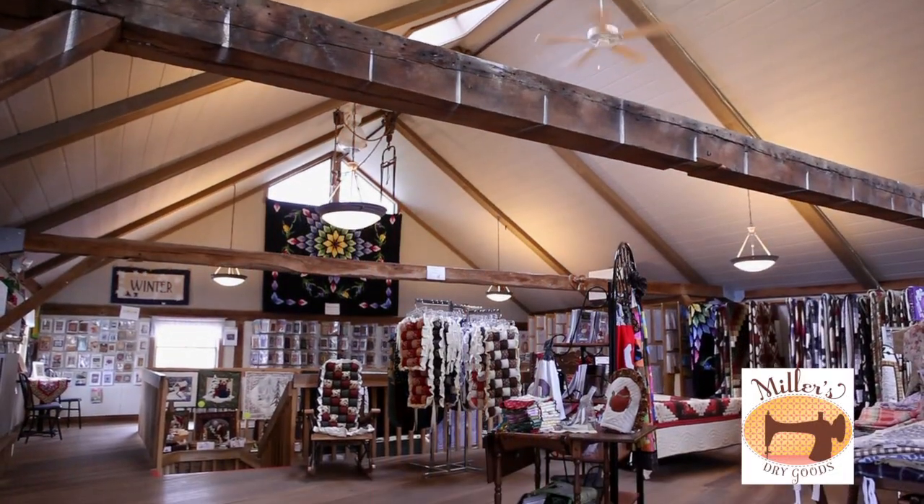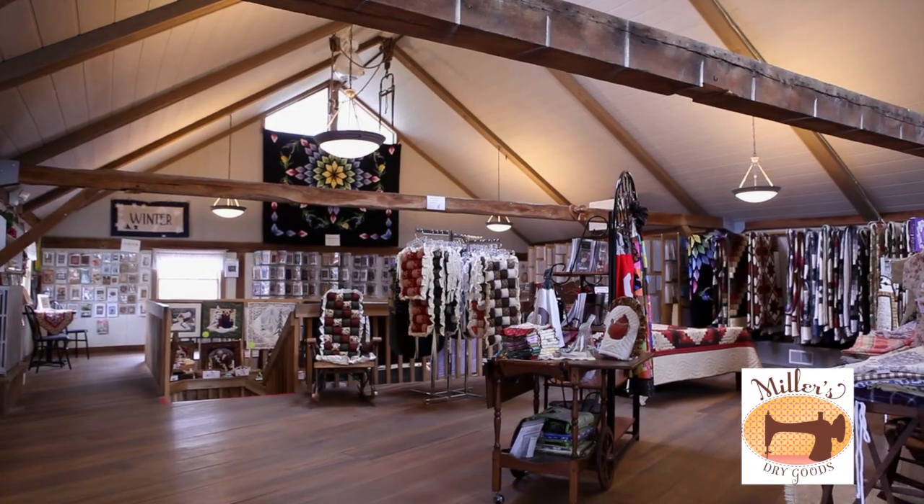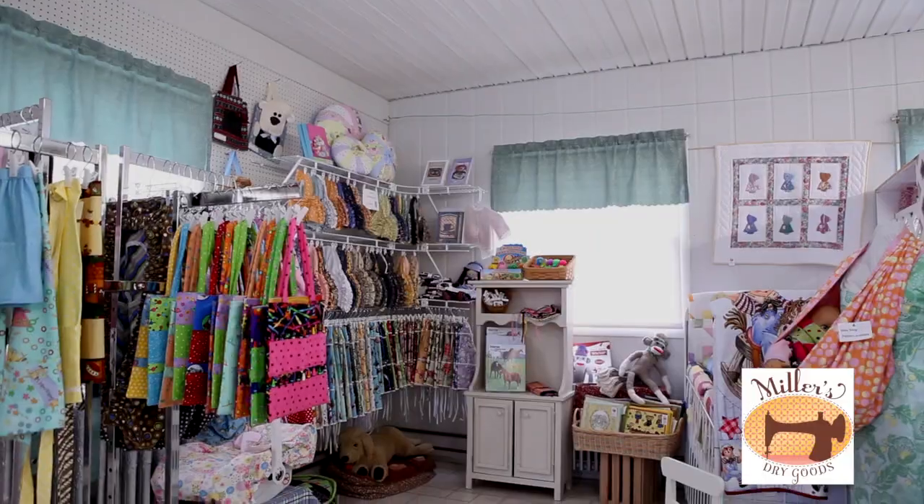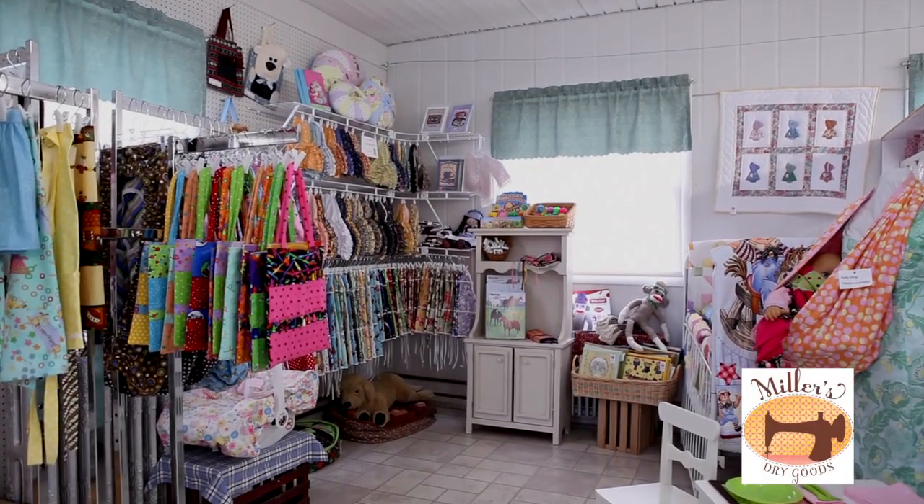Beside the fabric shop, you'll find our quilt barn with a large selection of beautiful locally made quilts, as well as a wide variety of handmade gift items, hundreds of books, patterns, stencils, and more.